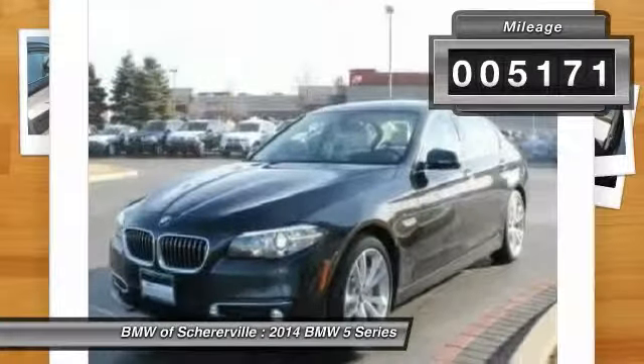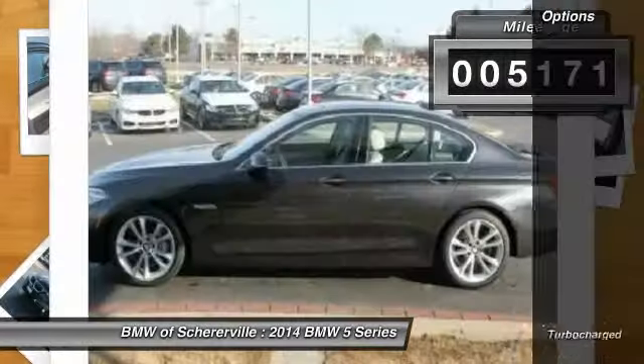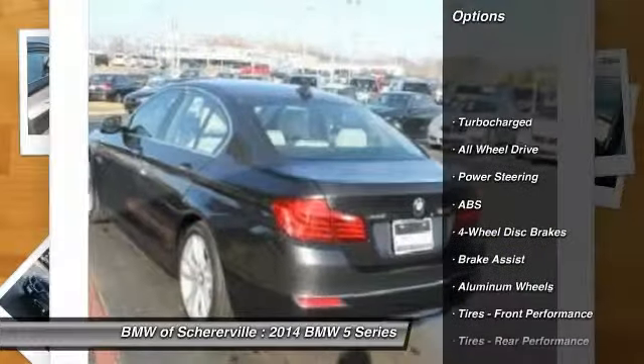This vehicle has less than 6,000 miles. Here are some of this vehicle's great options: stability control,